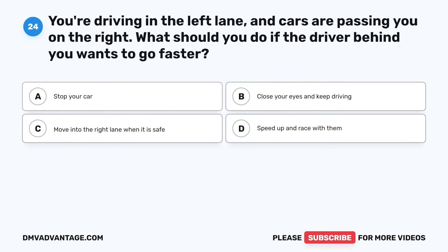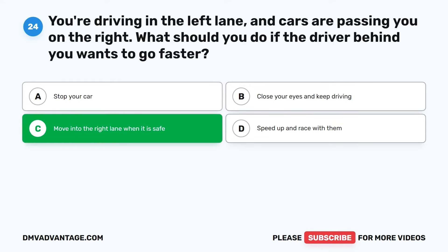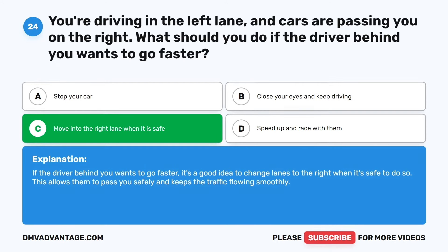Question 24. You're driving in the left lane and cars are passing you on the right. What should you do if the driver behind you wants to go faster? The correct answer is C: Move into the right lane when it is safe. If the driver behind you wants to go faster, it's a good idea to change lanes to the right when it's safe to do so. This allows them to pass you safely and keeps the traffic flowing smoothly.